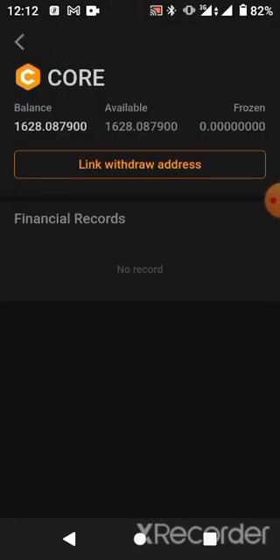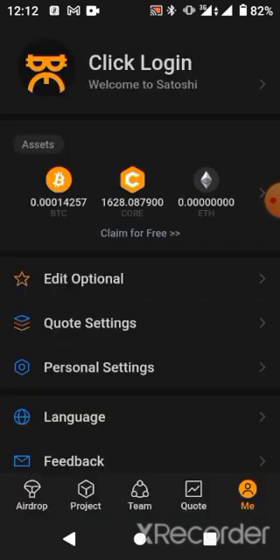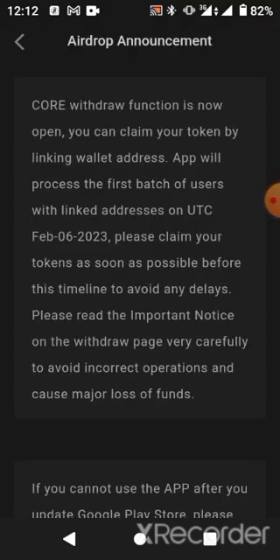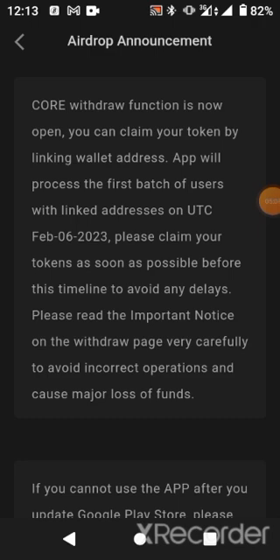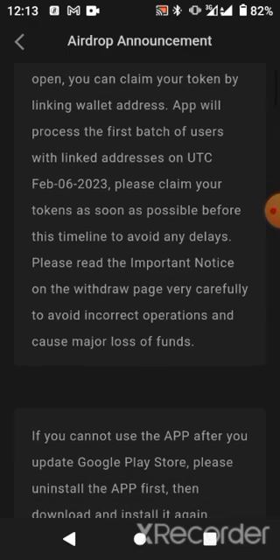As stated earlier, those who have linked their accounts will be among the first set of withdrawals. On the 6th of February, withdrawals will be accepted. During my research, I discovered that 25% of your Core will be permitted for withdrawal online. This will be done in sessions to enable users who have mined not to miss or misplace their Core. Follow the platform on Telegram, Discord, Twitter, and Facebook.